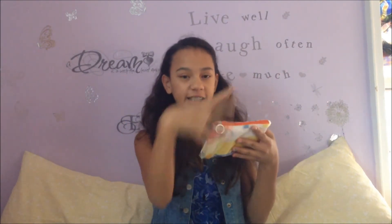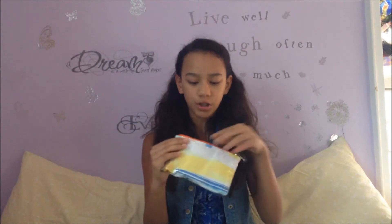First thing is this emergency kit, I call it. The bag is from Target — I'm in love with it. It's like a watercolored design and it's beautiful.